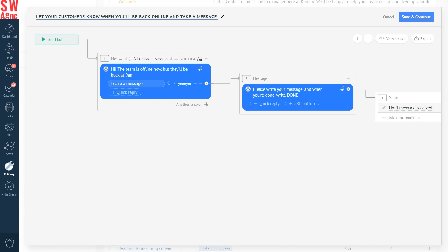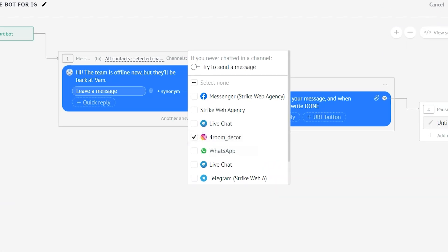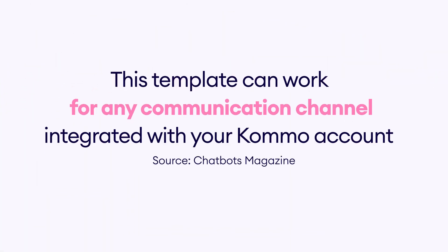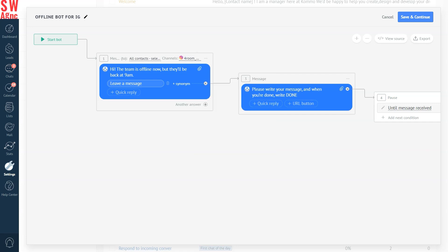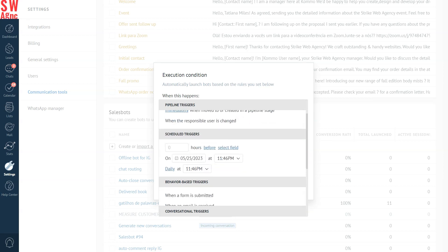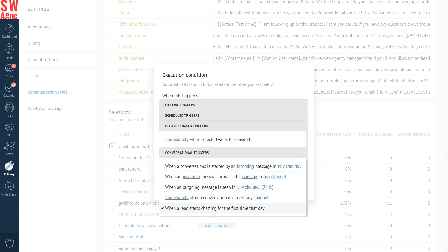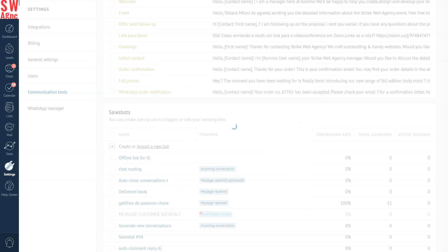Now, rename it so you are able to locate it later on. The only change we'll make here is to specify our communication channel — in this case, it'll be Instagram. Don't worry though, this template can work for any communication channel integrated with your Como account. Unless you want to change the manual input condition, go ahead and click Save and Continue. Here, you can see that the trigger has already been preset to when a lead starts chatting the first time that day, so we'll leave it as is. You can also notice that this offline bot will only be active from 5pm to 9am by default, based on the time zone specified in your Como account, but you can always change it based on your business needs.